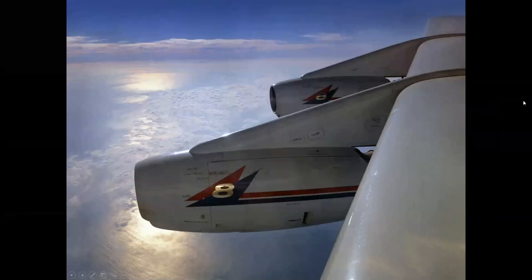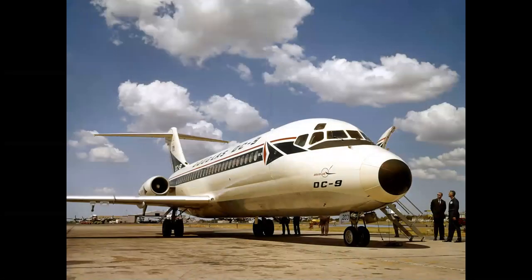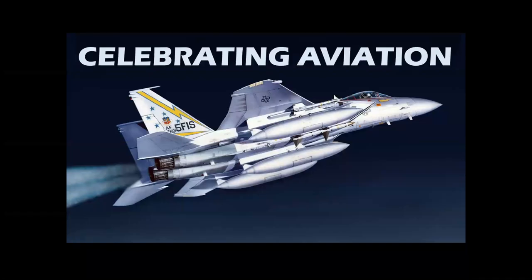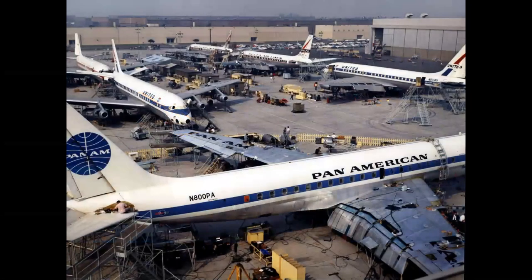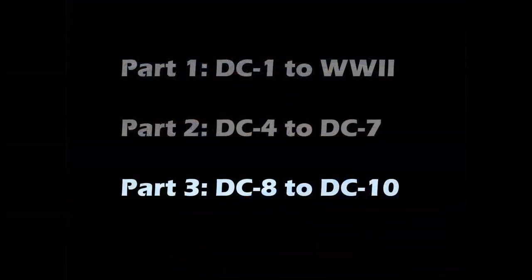The golden age of air travel and the great Douglas airliners as they enter the jet age. Welcome to Celebrating Aviation with Mike Machette. Today we're going to look at part three in our series on Douglas airliners — the Douglas jets. Parts one and two dealt with the prop airliners, DC-1 through DC-7. But part three today is going to talk about the DC-8, the DC-9, and the DC-10 jetliners.